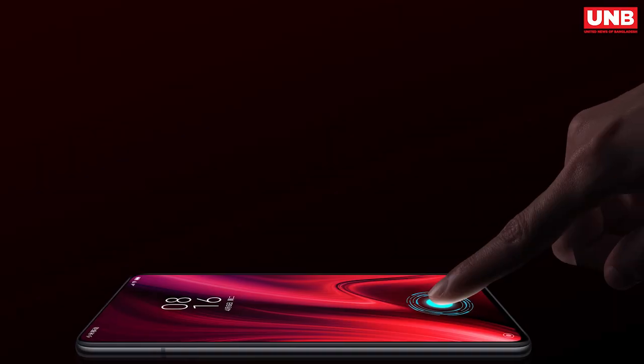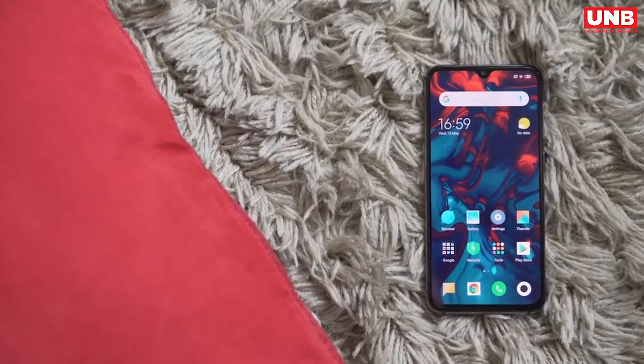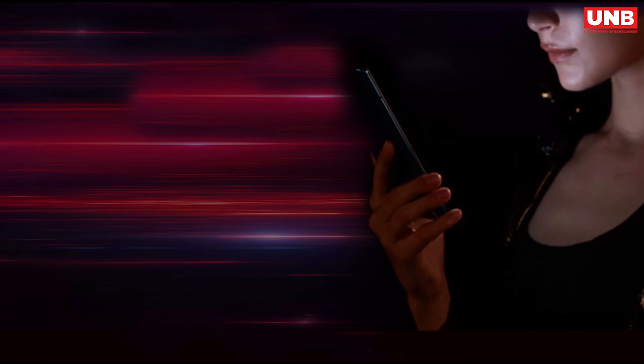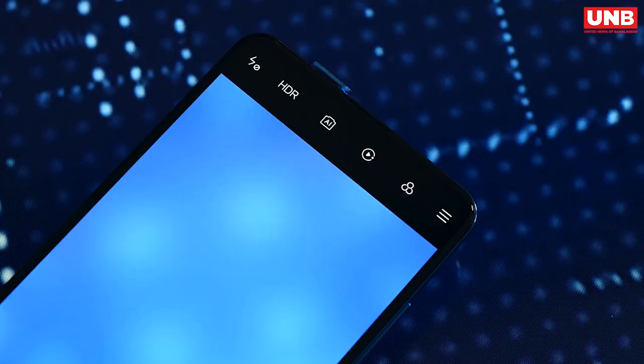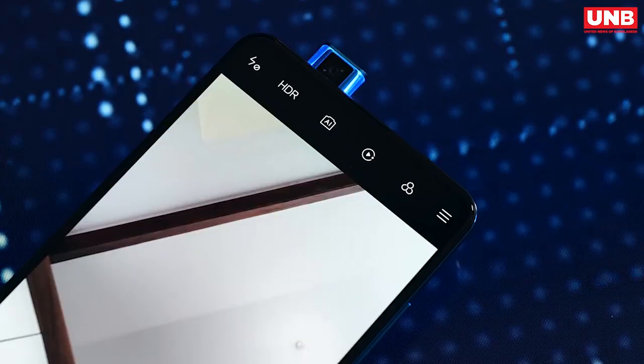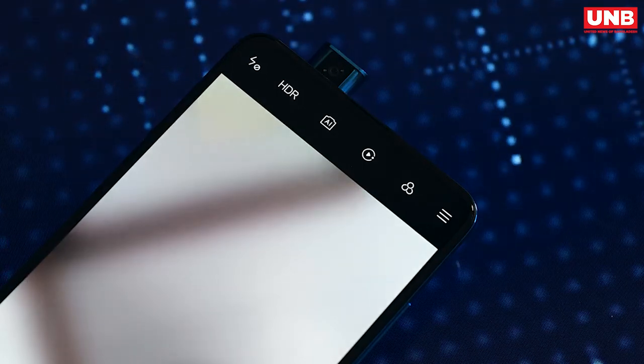The Redmi K20 Pro also has an in-display fingerprint sensor and it works every time. The phone supports face unlock, but since Redmi had to go with a pop-up camera to make this all-screen design work, you need to swipe up on the display for face unlock and there is a little bit of delay when you press it — I expect that to change soon though.